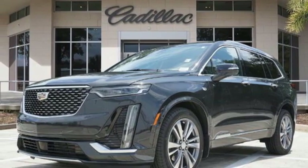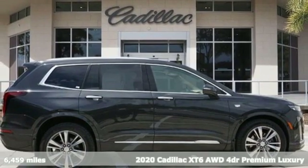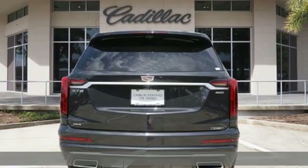It's a certified 2020 Cadillac XT6. Nothing's been overlooked. This is three rows of the best seat in the house. It comes with great features you'll love.